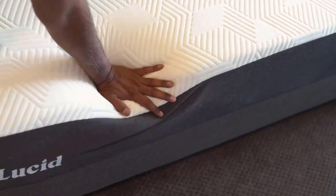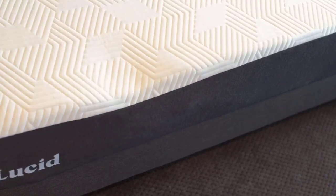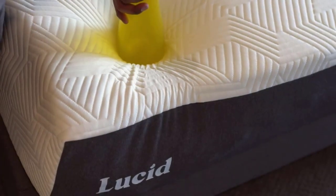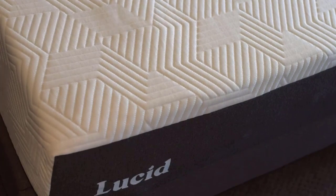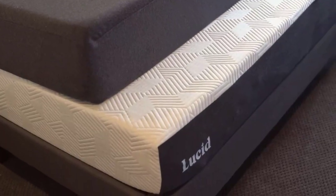Number 3: Versatile Placement. One of the great features of the Lucid mattress is its versatility in terms of placement. It fits well in various settings, including primary bedrooms, slatted bed frames, grid-style platforms, and platform beds. This adaptability makes it a practical choice for different room setups.